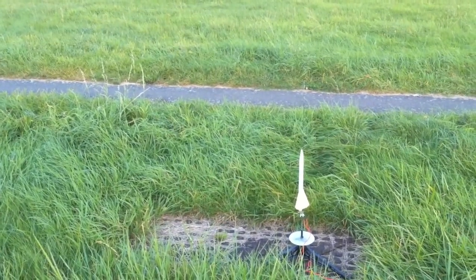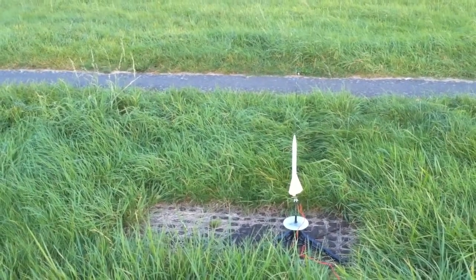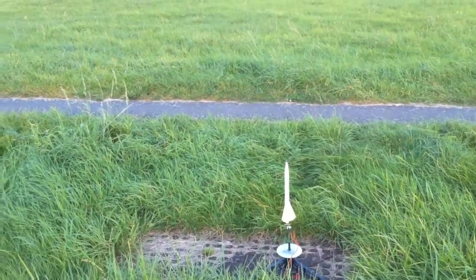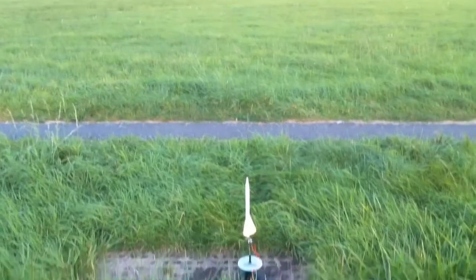I was able to recover it and glue the fins back on last night, and once again today I strengthened them with several applications of CA gel glue. I sure hope the fins will stay in place this time around.